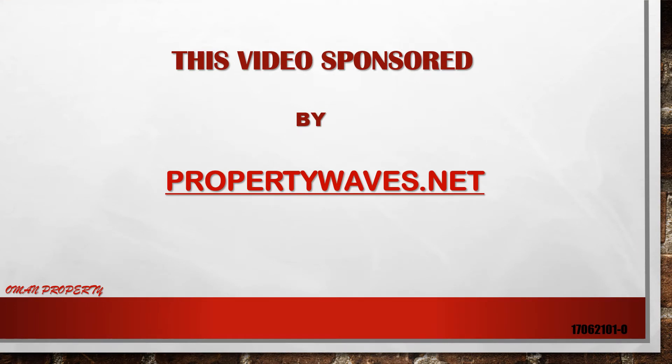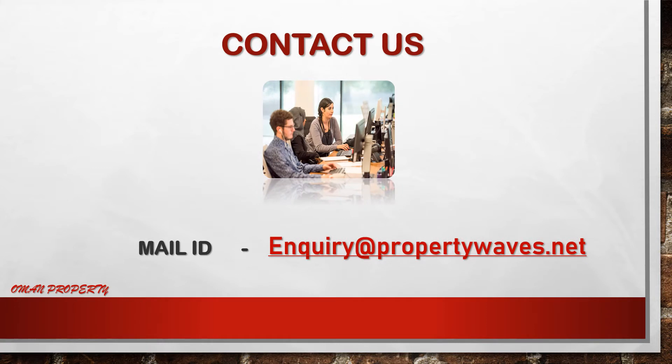This video is sponsored by propertywaves.net. If you want to contact us, our mail ID is here — inquiry at propertywaves.net. You can contact us.